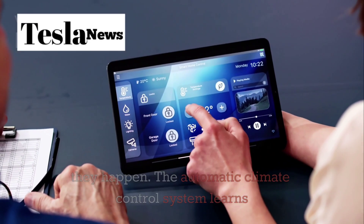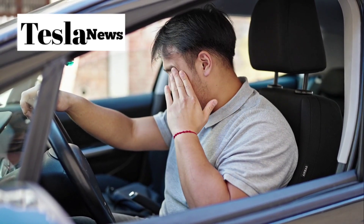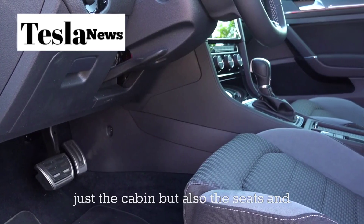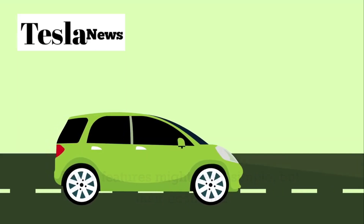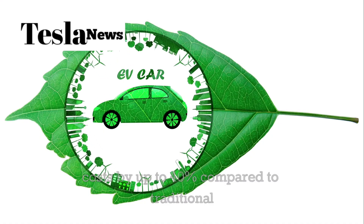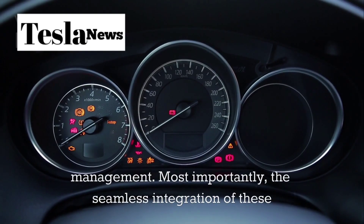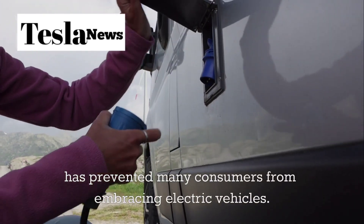The automatic climate control system learns not just your temperature preferences but your clothing choices, the weather forecast, and even your stress levels based on driving patterns. On a hot summer day, the car begins cooling itself before you reach it; during winter, it preheats the cabin, seats, and steering wheel based on your expected arrival time. These predictive systems reduce maintenance costs by up to 40% compared to traditional vehicles, and efficiency optimizations extend battery range by an average of 15% through smart energy management.